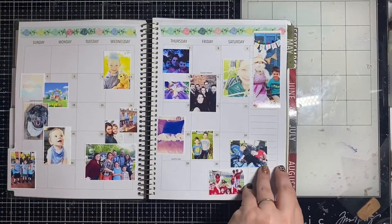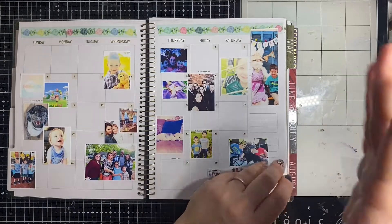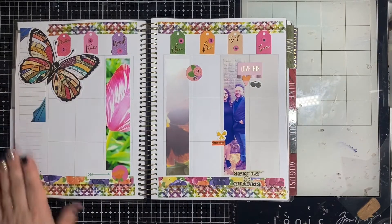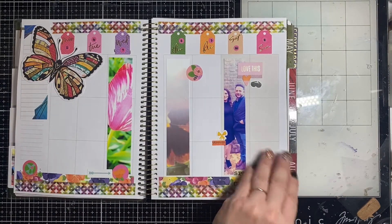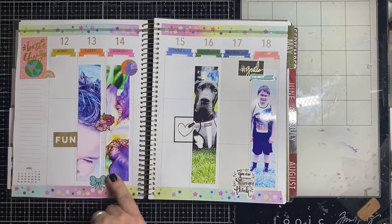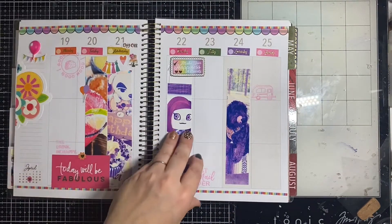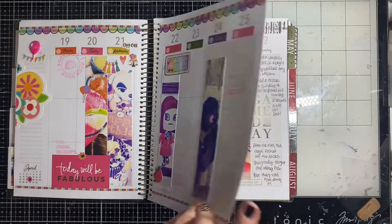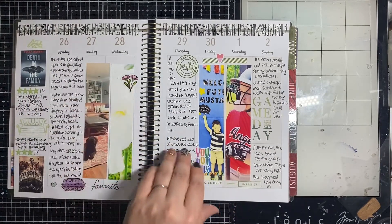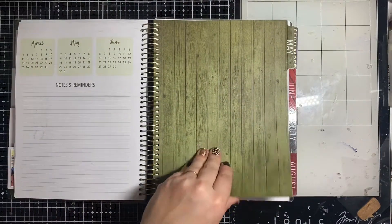April overview — I used this to house some photos that wouldn't quite fit in the vertical format. April is when I started fading out — no journaling here. I went to House of Cards for my sister-in-law's birthday, my irises were blooming — that's the Tennessee state flower. I have stickers but no journaling. New rug, he loves bubblegum, playing ball with Denny, and I registered my little guy for kindergarten.